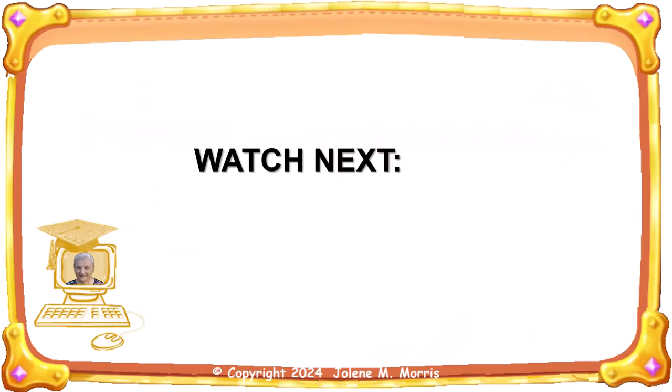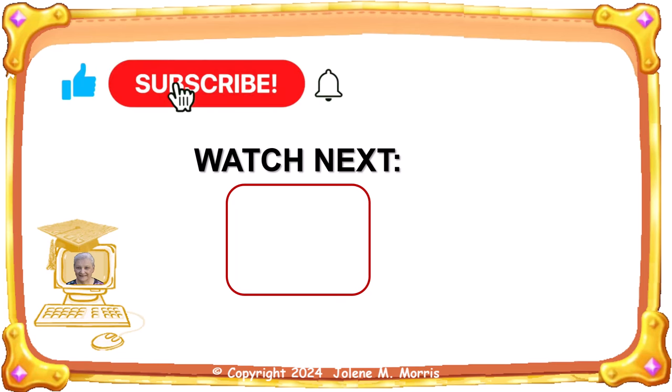Thank you for joining me today for a discussion of testing for ketones. Next, you should watch this video. If you haven't done so already, please subscribe to my channel and, if appropriate, click the like button below this video. Thank you very much for watching — I'll see you next time.